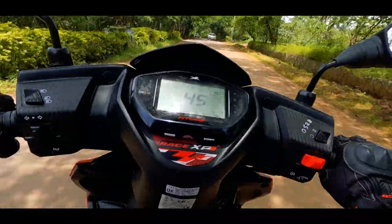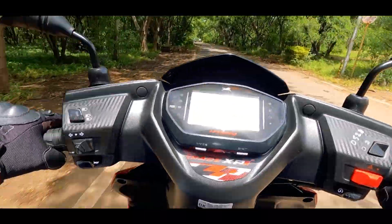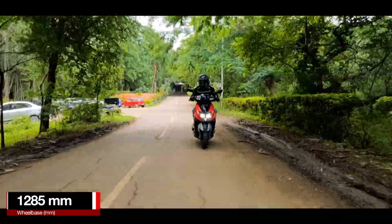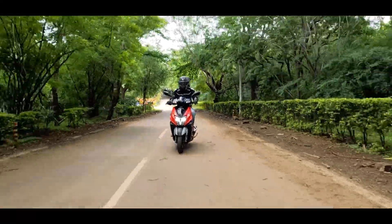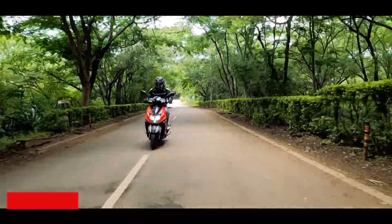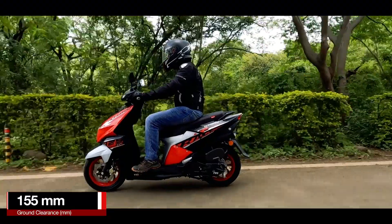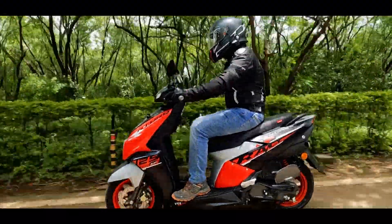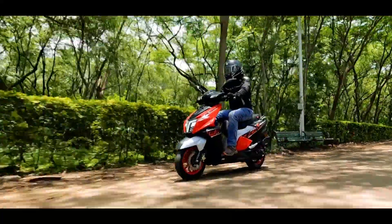The good news is, when it comes to comfort, the Ntorq still feels the same. It gives you a slightly sporty stance with a wide handlebar and a big footboard which is very accommodating. Even if you are 6 feet tall, you can easily ride the scooter. The seat is wide enough for the rider as well as the pillion, making it good for city use as well as weekend getaways.